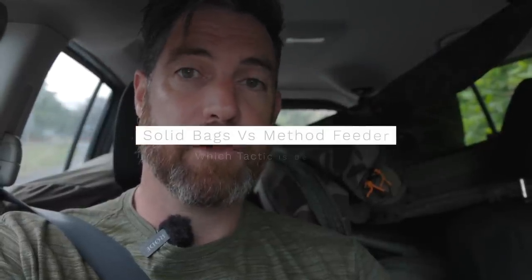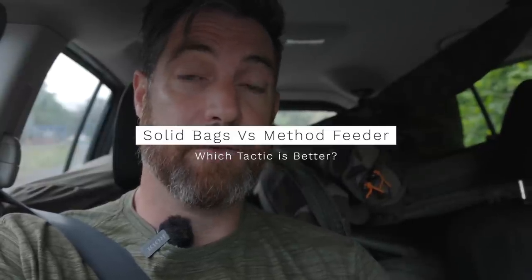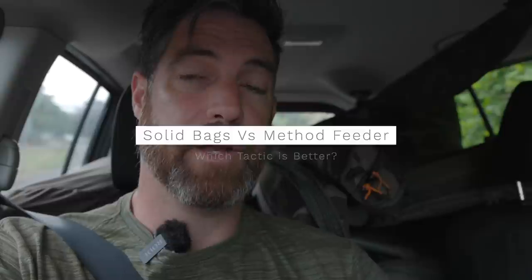This video should be an exciting one. I'm going to be testing method feeder versus solid bags. For a while I've always thought that they're very similar presentations - you've got a little patch of bait with your little hook bait in amongst it on the bottom, and the fish comes in and just sucks up a mouthful and gets hooked, hopefully. I don't see why so many people use the solid bag when the method feeder is just such an easy way to present the same sort of thing.